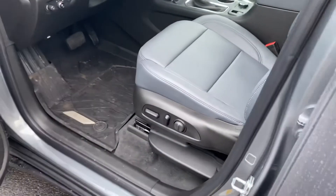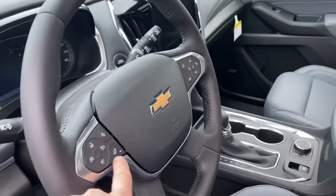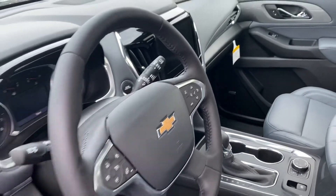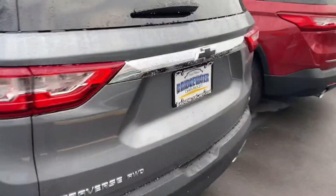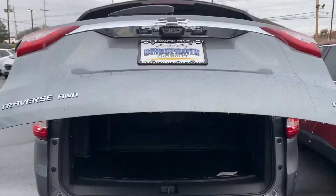10-way power adjustable seats, automatic lights, heated steering wheel, front collision alert — all these things keeping you comfy and safe. Our Traverse is our hottest vehicle on the market right now, with a power liftgate.